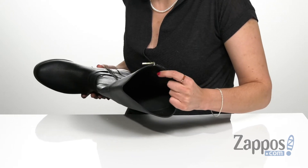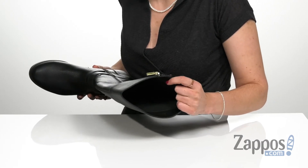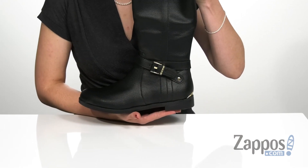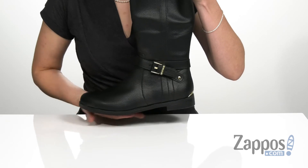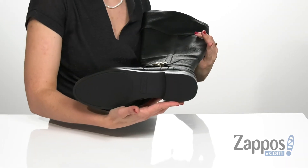There is a breathable textile and man-made lining that is really soft to the touch, as well as a lightly cushioned insole for additional comfort. There's a low block heel on the back that will give you a slight boost in height with a really fun decorative buckle around the ankle, and that's all on top of a man-made outsole.